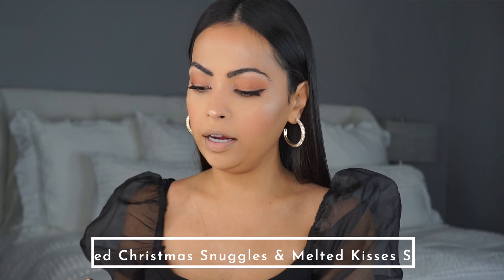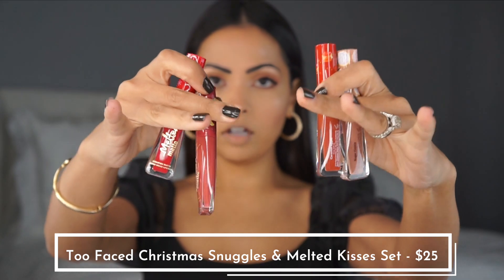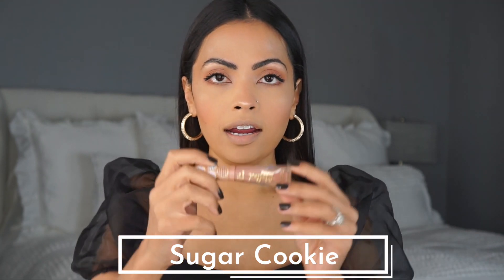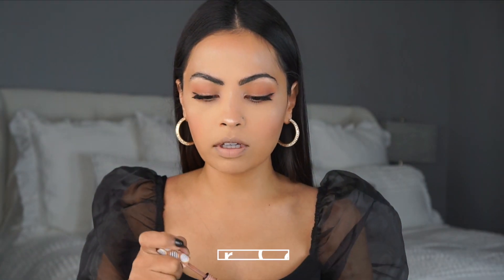I'm going to start off with my melted lipsticks that I got in my Sephora picks — I will link that video below. I'm going to start with the lightest color and work my way up. The lightest color I have not tried — this is called Sugar Cookie, and it's a really nice nude. Some nudes really make me look dead, so let's see how this one goes. Here is Sugar Cookie — I really like it, it's a good nude for me.